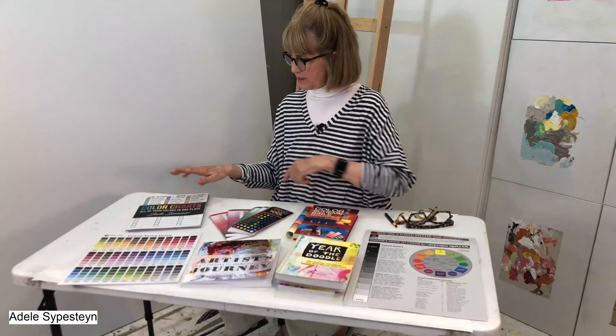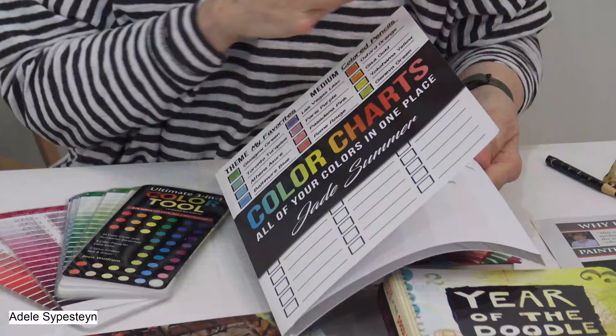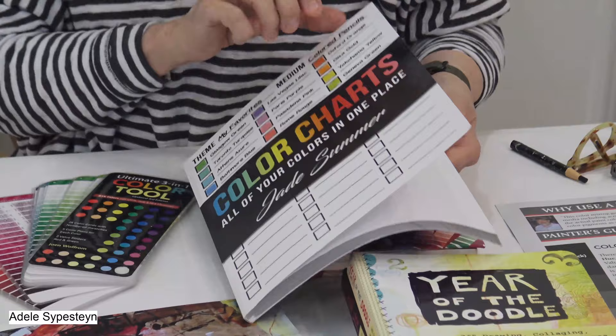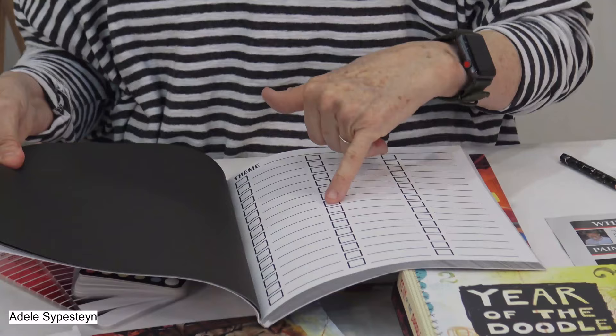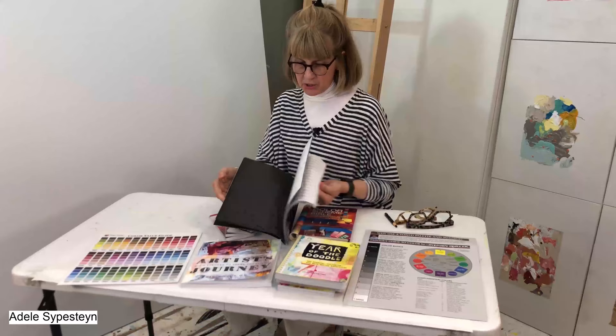This is a wonderful book I happened upon just by accident. The whole book is filled with pages you can fill in — you mix a color, put it in one of these, and write down what you used to mix it. I love this book. You can tear out each page and it's filled with lots of them.